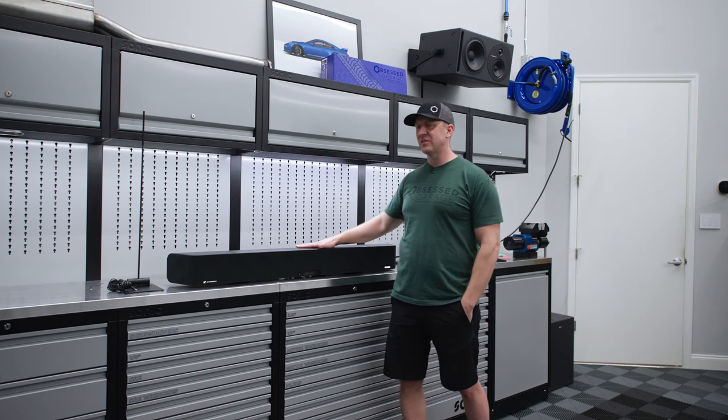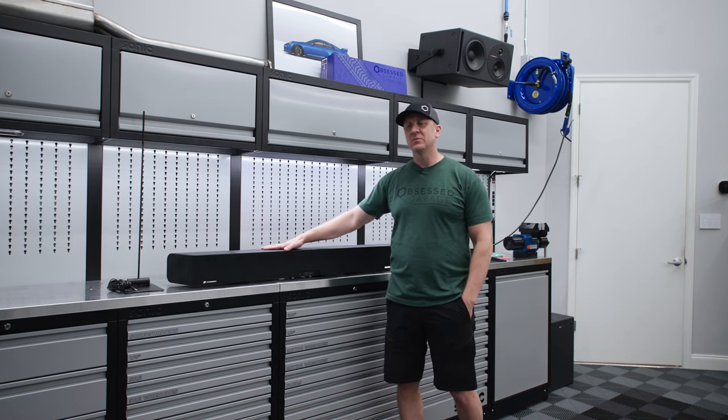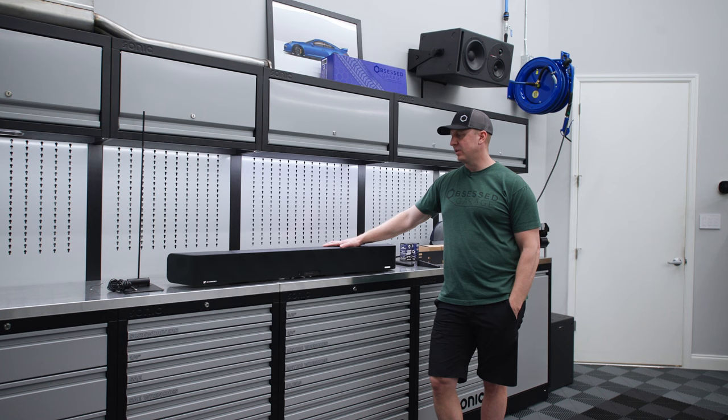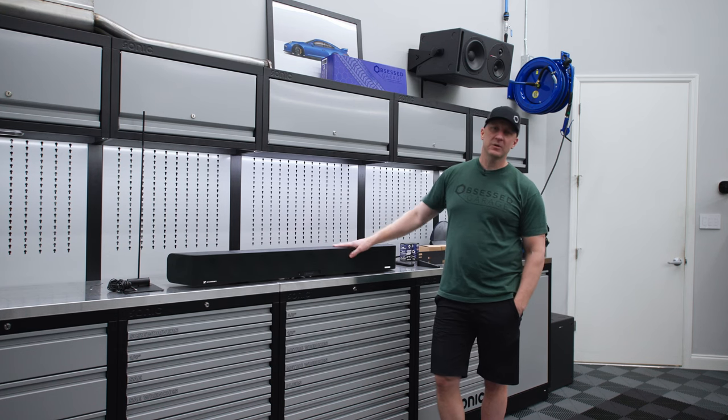The Sennheiser Ambio is in the store. This doesn't make sense for everybody, but it does make sense for a large section of people with a garage with a TV or a secondary room with a TV who don't want to do a full home theater setup. I hope my take gives you a little more input on whether it makes sense for you. Thanks for watching, thanks for your support — see you on the next one.